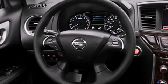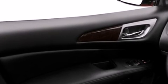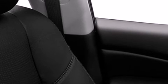Its top features include a navigation system, a rear-view camera, keyless ignition, cooled seats, speed-sensitive volume controls, a Bose stereo system, satellite radio, and traction control and stability control systems.